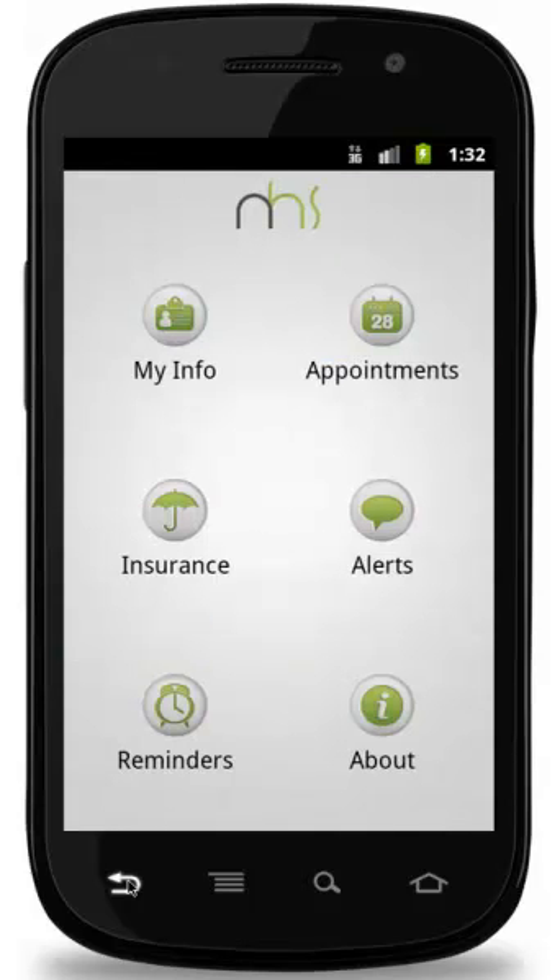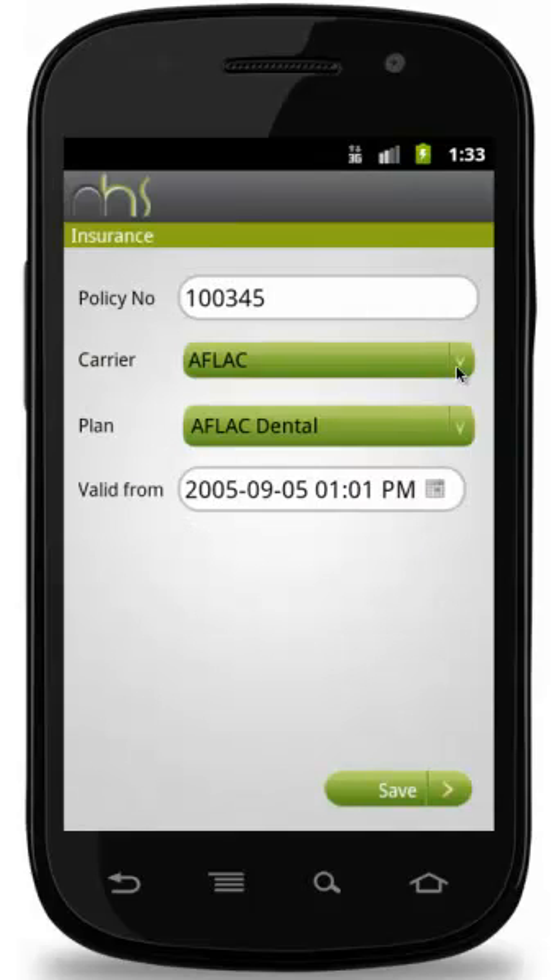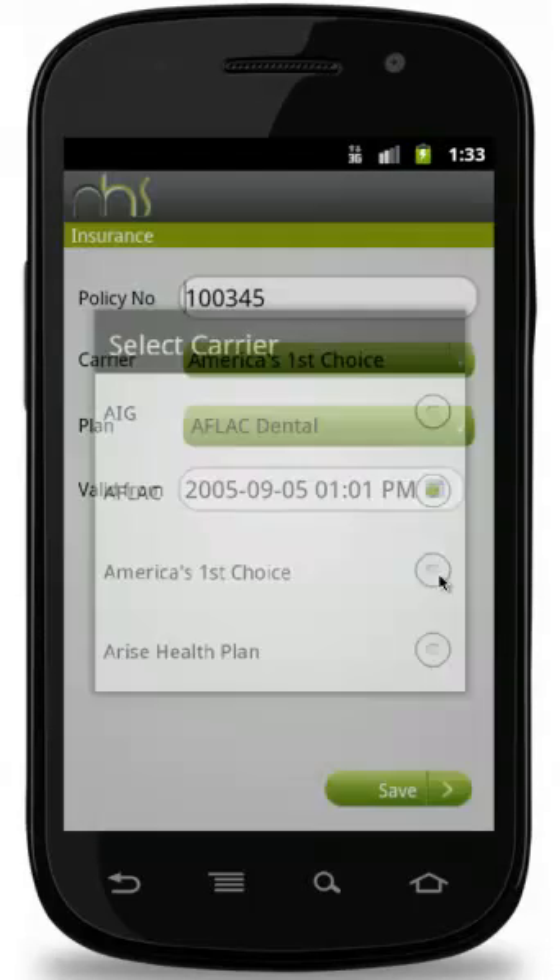Now let us go to the next feature, Insurance. Here, the patient has the ability to provide his insurance details.